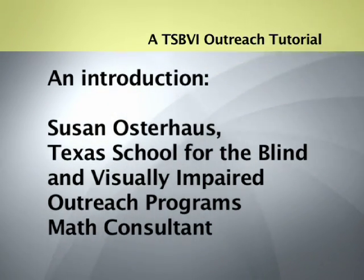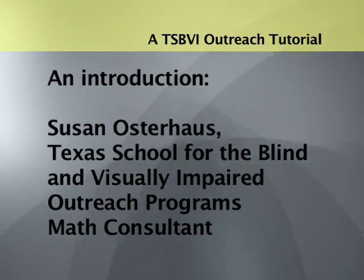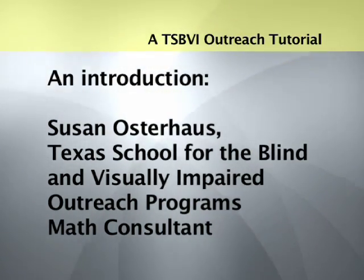A TSBVI Outreach Tutorial. An Introduction. Susan Osterhaus, Texas School for the Blind and Visually Impaired Outreach Program's Math Consultant.